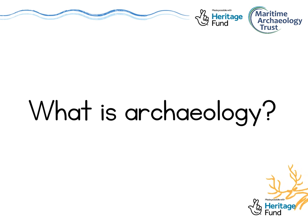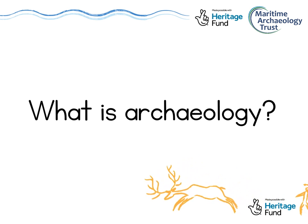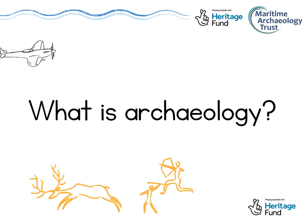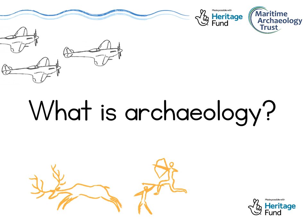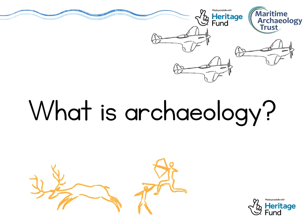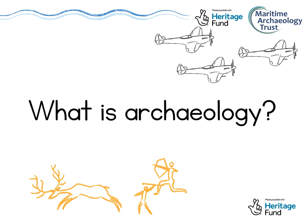So let's dive straight in with our first question: what even is archaeology anyway? Well, archaeology is the study of all of human history. That includes everything from ancient cave paintings from thousands of years ago, right through to more recent history like the First and Second World Wars. Unlike history, which looks at written documents and pictures for information, archaeology uses material remains to find out about the past — the objects, the buildings, the physical things that people have left behind.